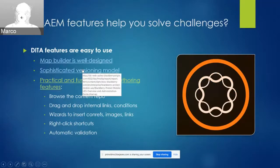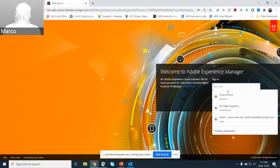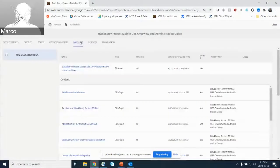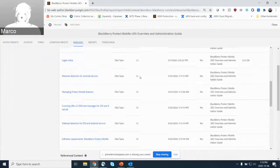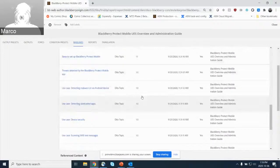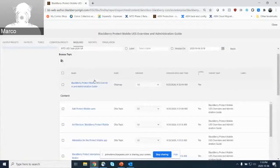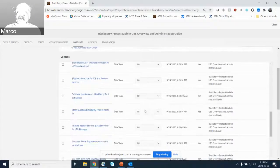The system also offers a very sophisticated versioning model, giving you granular control to capture the state of your content at any moment in time, whether it's your current release or a past release. The baseline is the system's version control mechanism. Here's an example of one of my baselines, where I have my map and all my DITA topics, and I've cherry-picked the specific version I want to use of every topic to represent a specific moment in time. The system offers easy tools to immediately pick the right version based on a specific date or time, and you can customize all of the versions you're using.